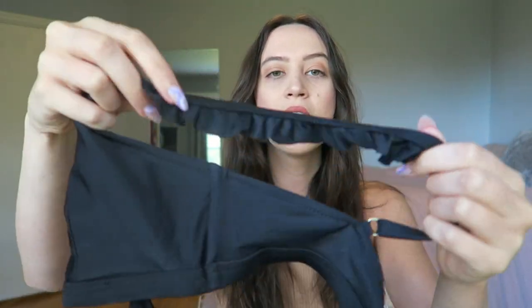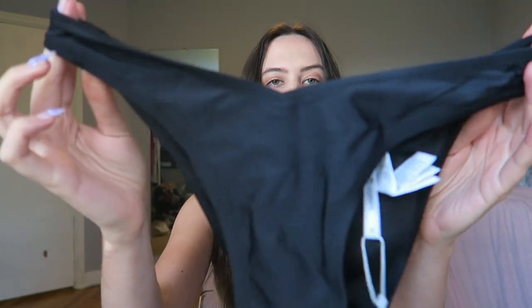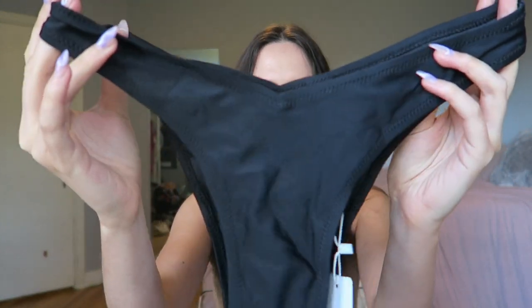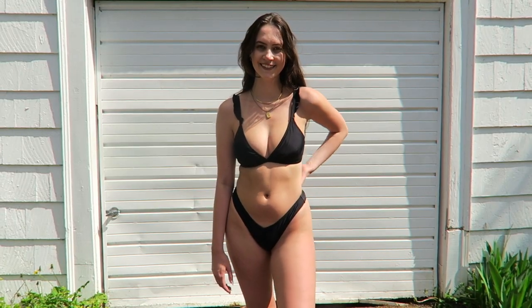This next one is a plain black bikini but with a couple fun twists — it has a ruched design on the side, and I love this detail on the bottom: a little dip of a V on both the front and back. This one is definitely a little more cheeky, but the V really pulls it in and I think it makes your waist look even smaller.